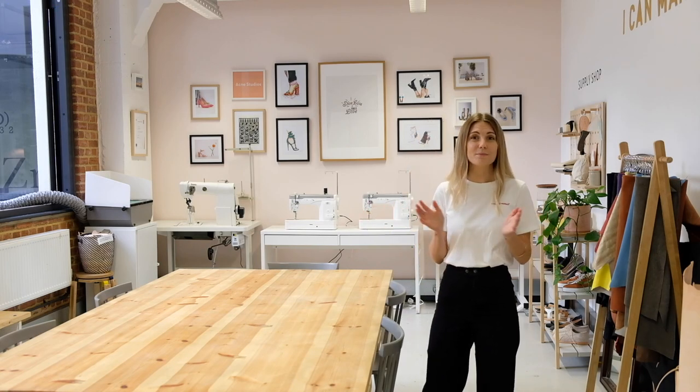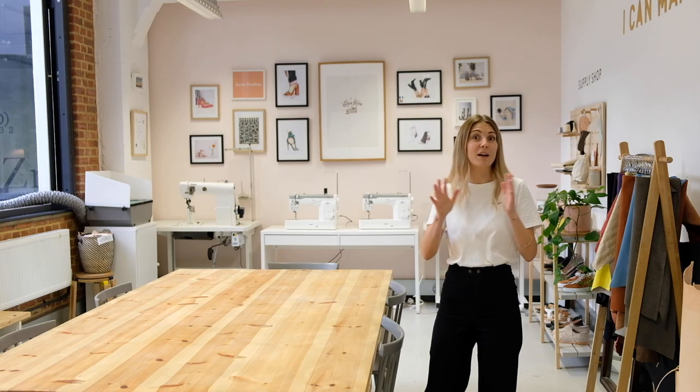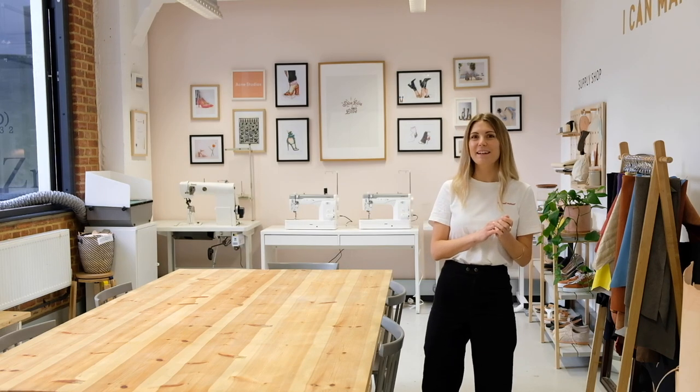Setting up your workshop space is really important and can be difficult depending on what kind of space you have. I've been doing it now for about 15 years in a lot of different locations, so I feel like I've really got this down. I'm going to share with you a couple of my top tips and tricks on how to best utilise your space.